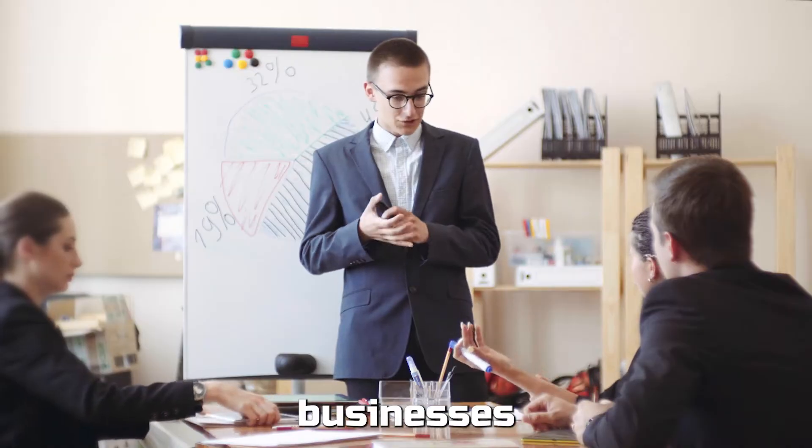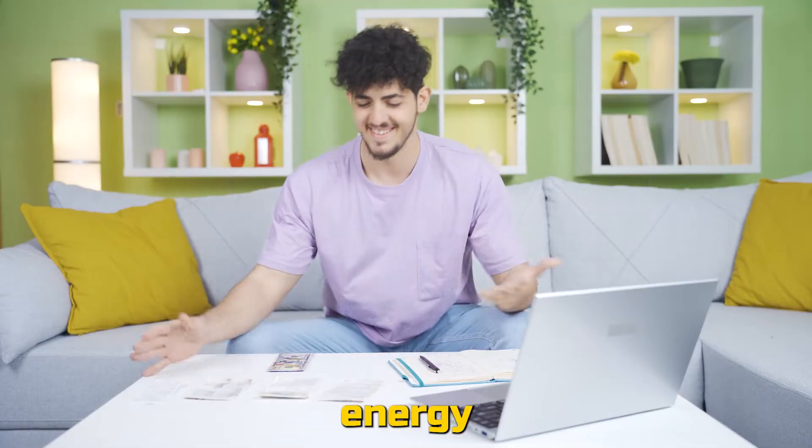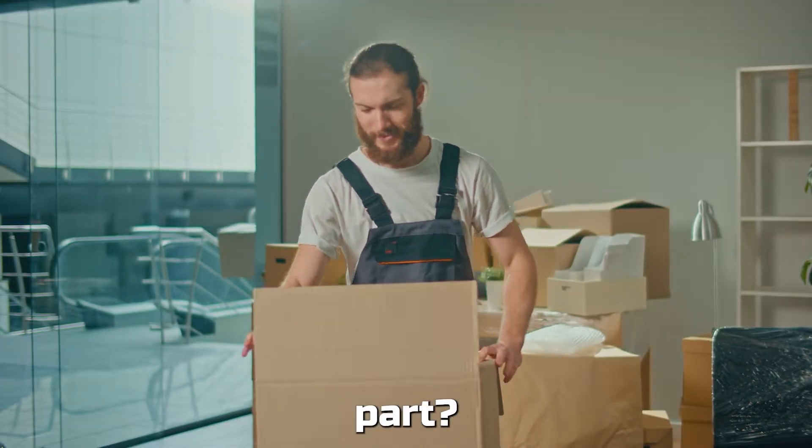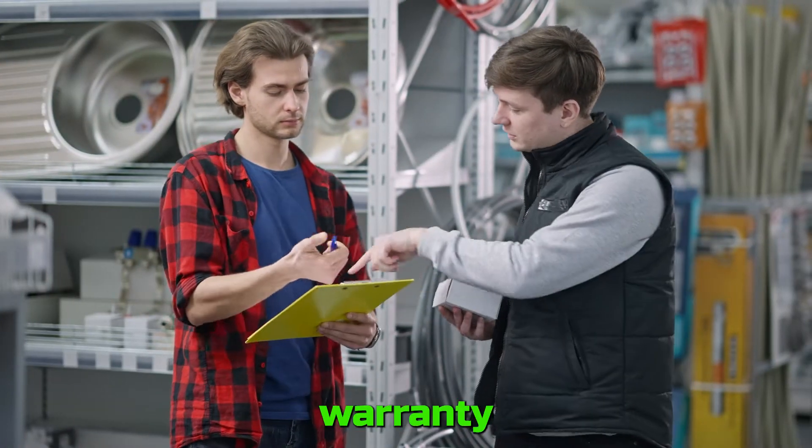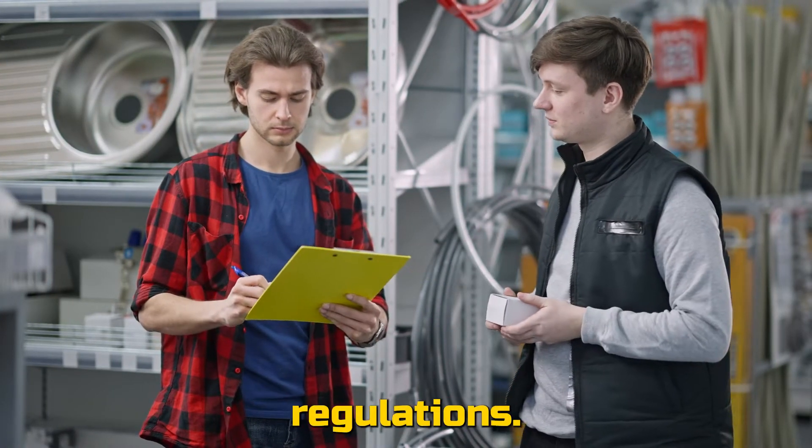Homeowners and small businesses can enjoy powerful performance while saving on energy bills. And the best part — free shipping right to your doorstep. Plus, rest easy with our 10-year parts warranty when installed following state regulations.